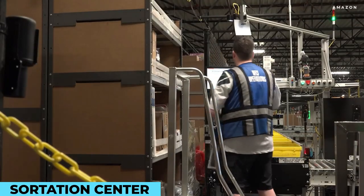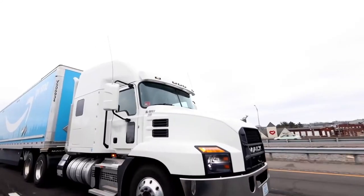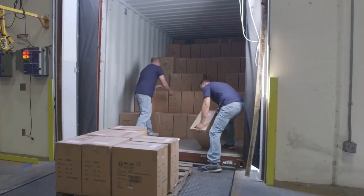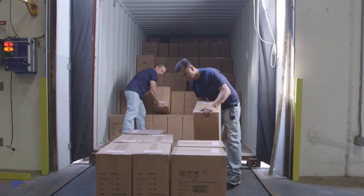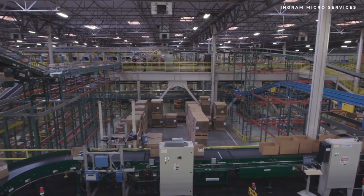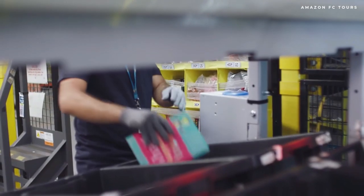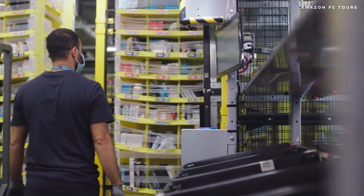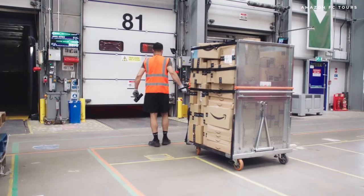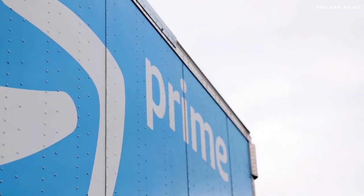The Sortation Center is where employees sort customer orders by final destination and consolidate them onto trucks for faster delivery. The Receiving Center is another part of the Fulfillment Center, where Amazon supports customer fulfillment by taking in large orders of inventory expected to quickly sell and allocating them to fulfillment centers within the network. The Specialty Center handles specific categories of items at peak times of the year, such as the holiday season. Delivery stations are where customer orders are prepared for last-mile delivery, with Amazon delivery providers enabling fast, standard shipping.